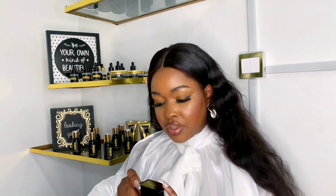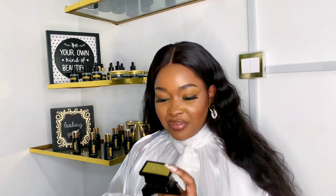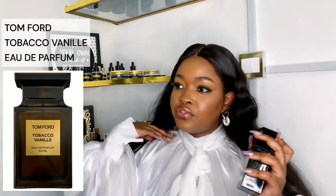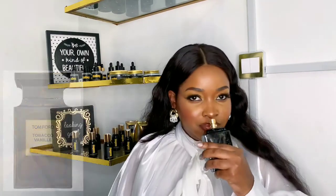Next we have this Tom Ford — the bottle is dirty and scratched. I'll put a photo up. This was gifted to me by my sister a while back, along with the Coco.